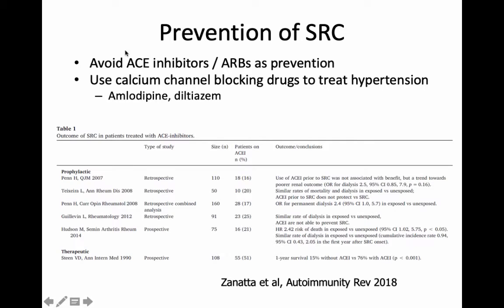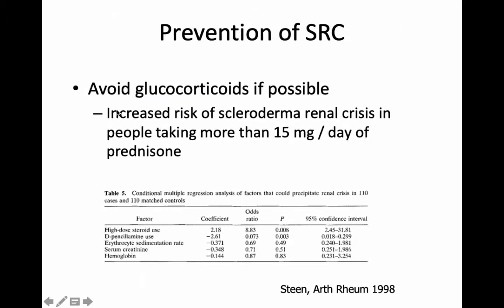We know that ACE inhibitors — and a similar class called ARBs or angiotensin receptor blockers — treat this disease wonderfully. Interestingly, all the studies we have show that they do not prevent the disease. In fact, people who are on this type of drug are more likely to have a worse outcome if they develop scleroderma renal crisis than if they're not on it. I think the reason is that it kind of masks it — the disease can progress slowly, you're on a drug that partially treats it, but by the time you present with the problem you're too far gone and end up needing dialysis. So if you do develop hypertension, we should probably pick different classes of drugs. Also, prednisone would seem to be a risk factor — sometimes we need it because it's the only drug that works, but if there's any way to avoid it, especially at higher doses, that would be preferred.